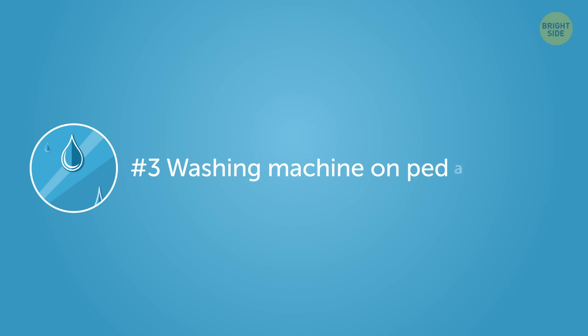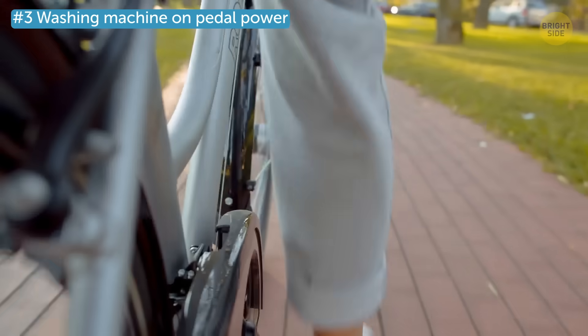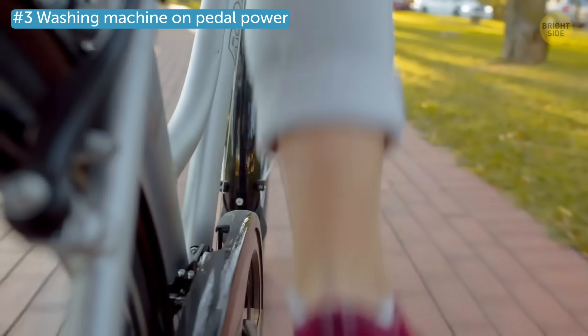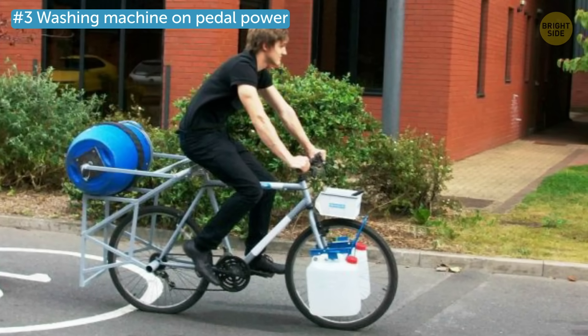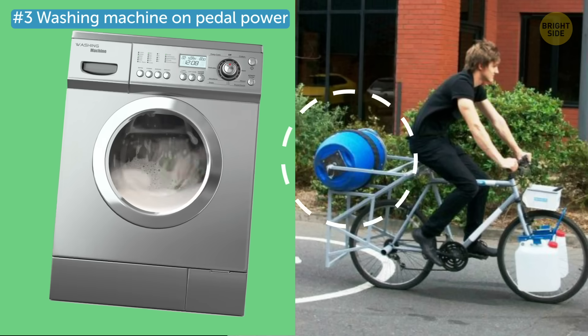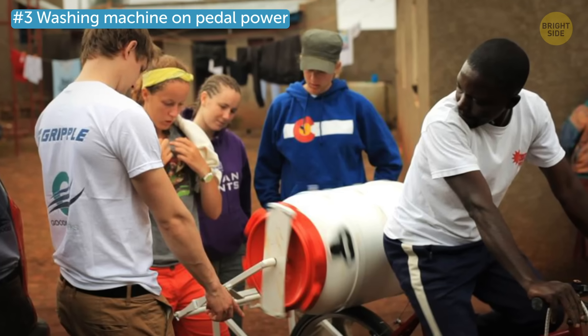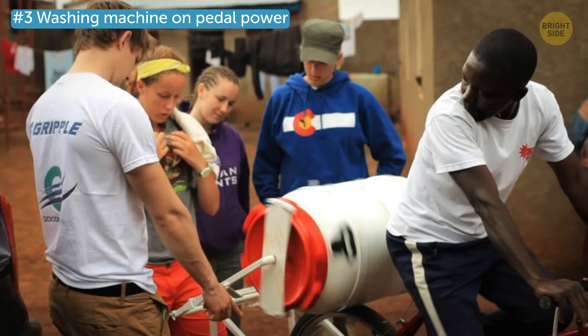Number 3: Washing machine on pedal power. Ingeniously dubbed the spin cycle, this machine just looks like a bike with a plastic drum attached to it. But what it actually does is wash your clothes while you go for a nice bike ride. This invention is perfect for people who live in developing countries and don't have access to electricity.